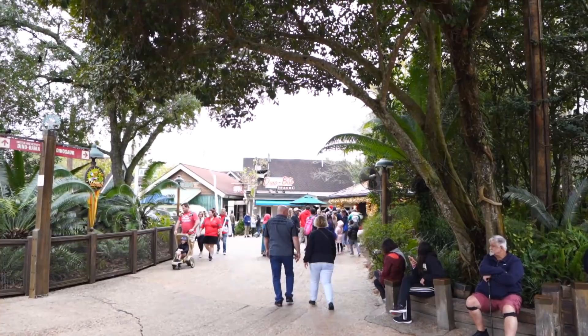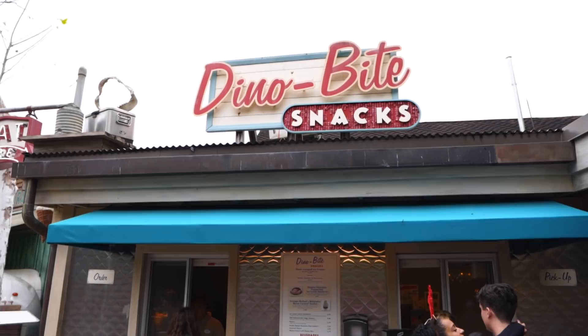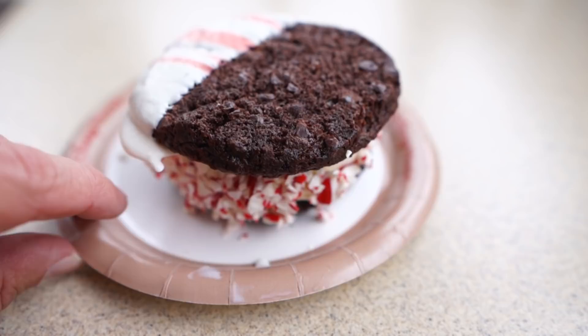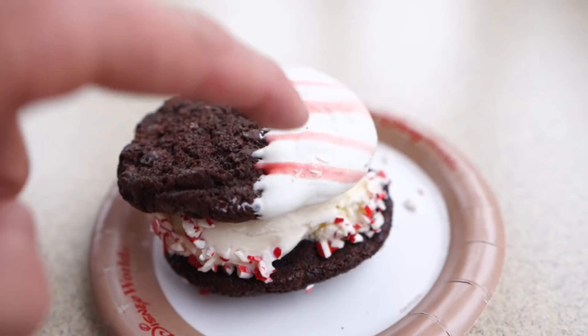Just outside of Dinoland is Trilobites where we got that shake, and now we're inside Dinoland heading over to Dino Bite Snacks. On the Disney Parks Blog post they didn't mention the snack that was here, so we might do seven snacks today rather than six. However it was shown in the map. This is what we're getting — this ice cream sandwich. Oh my goodness, this is absolutely insane looking. These chocolate chip cookies look delicious. This is called the double chocolate chip peppermint ice cream sandwich: chocolate chip cookies with dipped icing, vanilla ice cream, and some crumbled candy canes around it.